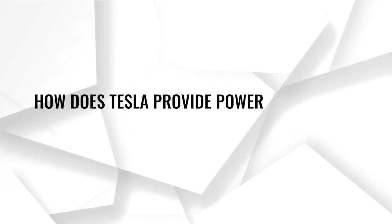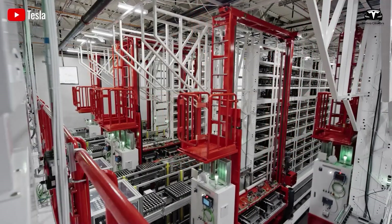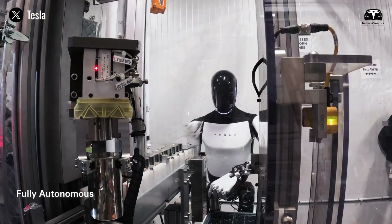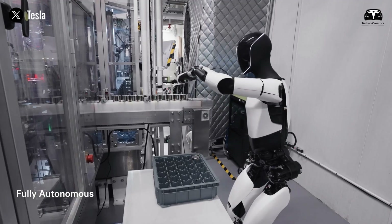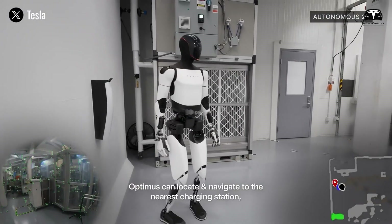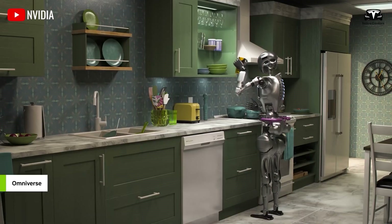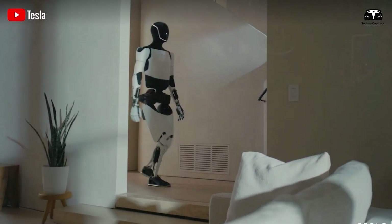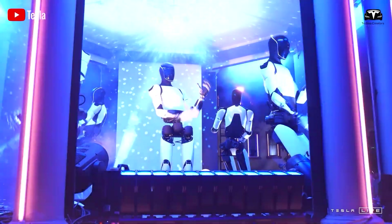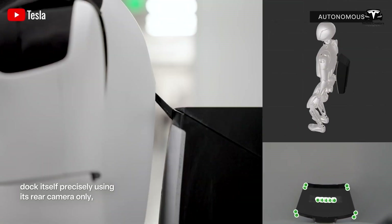How does Tesla provide power to Optimus? Based on Tesla's revealed plans to use its 4680 cells to power the Optimus robot, some believe this design might not be the most efficient for a humanoid robot. It is evident that Optimus is equipped with 90 cells of 4680 batteries. This Tesla battery technology allows the robot to operate for 12 hours in a home environment — such as moving around the kitchen, cleaning the living room, or caring for the elderly or young children. After every 12 hours of operation, Optimus can automatically connect to an in-home charging station and take about 1 hour to recharge before resuming its tasks.